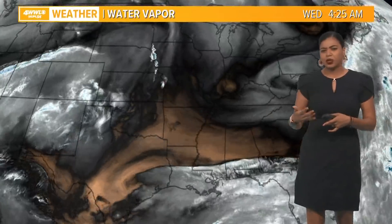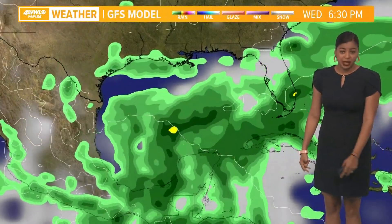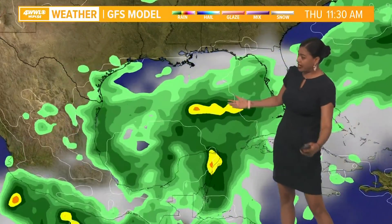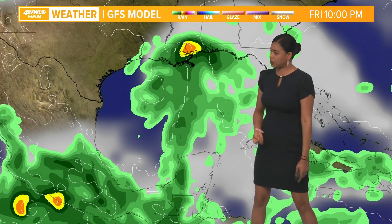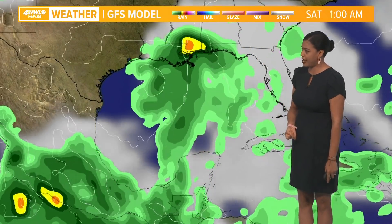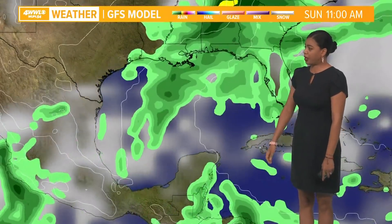We're looking at a timeframe of Friday night into Sunday morning. A lot of things are also working against this — that upper level ridge and also a lot of dry air pushing towards it. The GFS model is showing it's going to continue to move northward. You can see that area of circulation bringing heavy rain in parts of southeast Louisiana as we head into Friday night, lasting into Saturday morning, and continuing to track northeast.